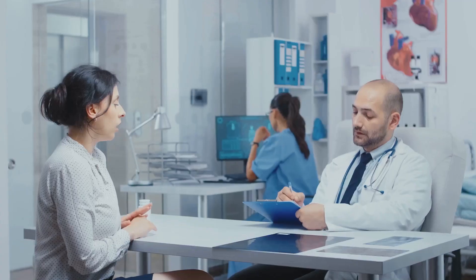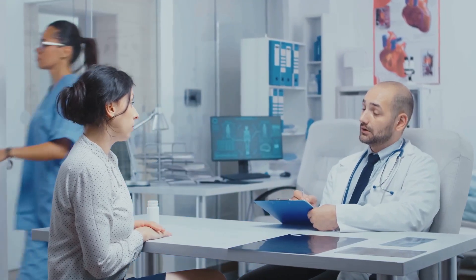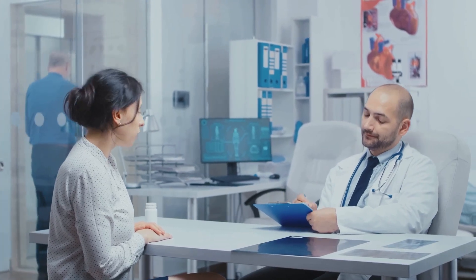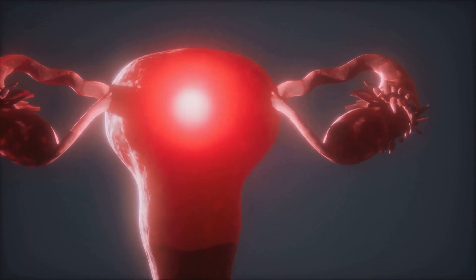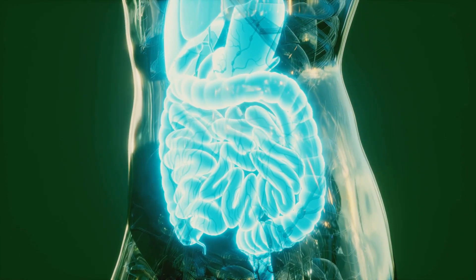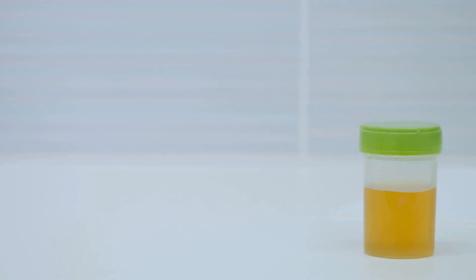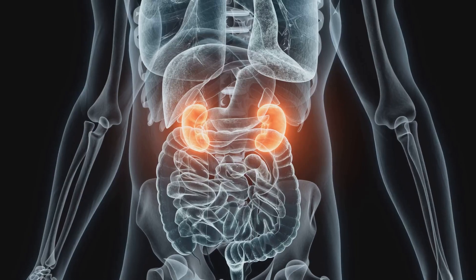Each of these approaches is designed to address and rectify the problem, restoring the bladder to its optimal functioning state. When it comes to the health of our urinary bladder, prompt medical care is essential. In conclusion, the urinary bladder is a vital organ in our body. Resembling a pear in its structure, it sits comfortably in the pelvic cavity, expanding and contracting as it fills and empties of urine. Its primary function is to store urine produced by the kidneys until it's time for it to be expelled from the body.